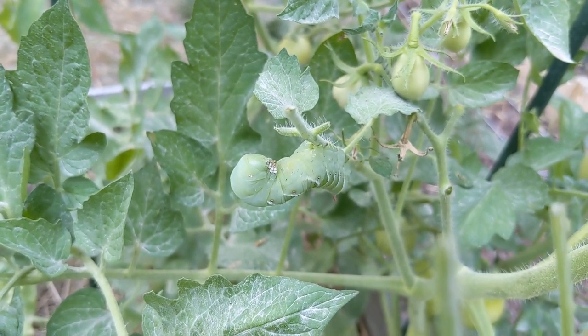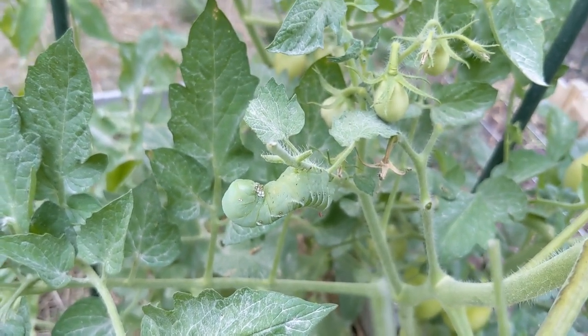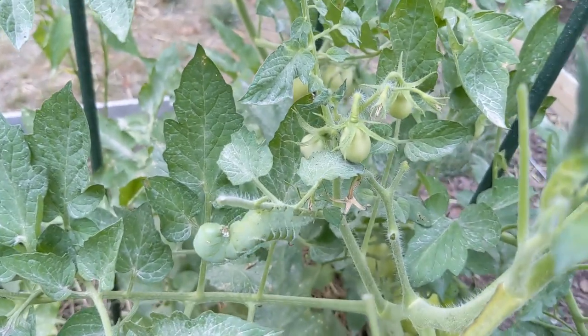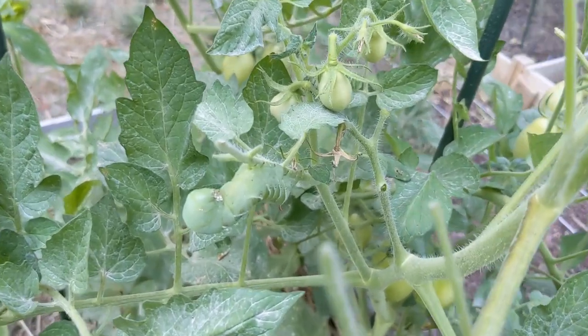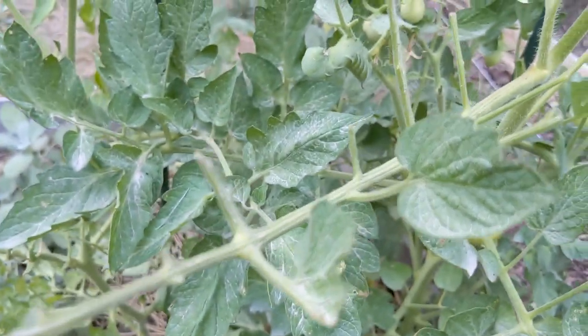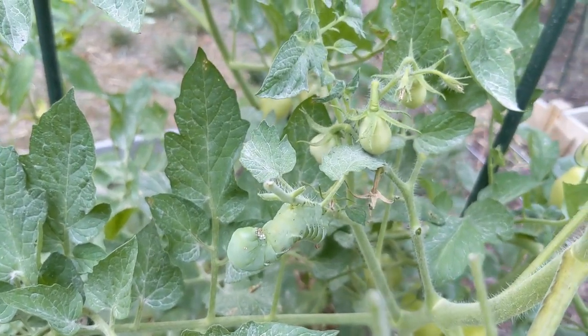I was reaching in to get a tomato that had blossom end rot and spotted this guy. Look at how much damage he's done to my plant — it's a hornworm.